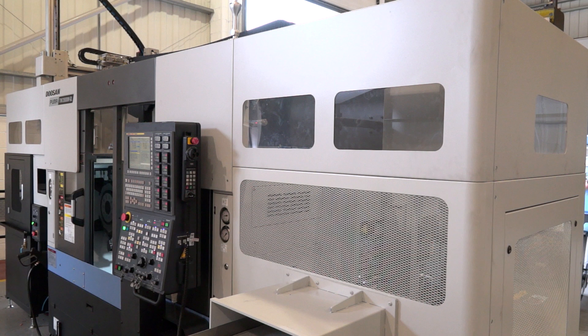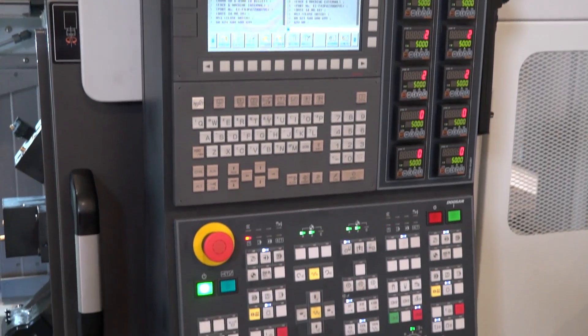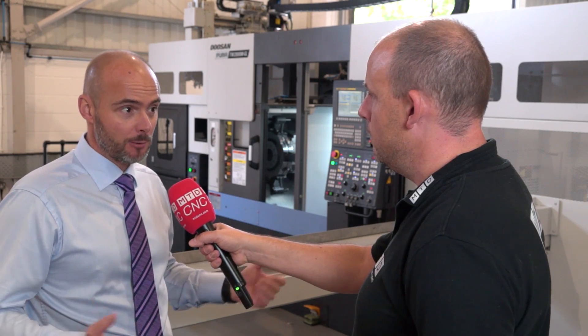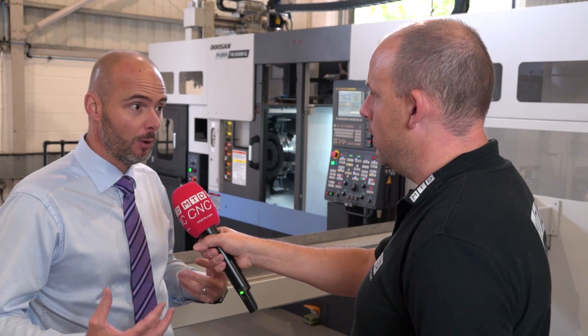This TW 2600 — is this just one model within the range? Yes, there are two frame sizes: the 2100, which is a six-inch chucker, and the 2600, which is an eight-to-ten-inch chucker. You don't have to have the gantry — both models are available with mill-drill or purely two-axis. The gantry loader is configurable depending on your requirements.